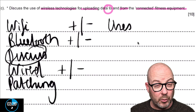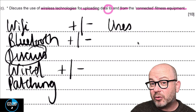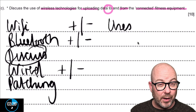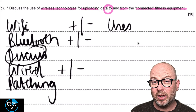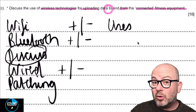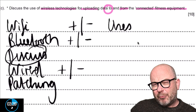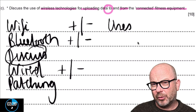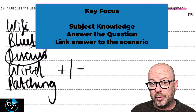Let's recap: you've read the question, highlighted the salient details, and extracted them. For this next phase, we're going to move away from the question paper altogether and focus on building your answer — and this is where the magic happens. But before we go there, I want to focus on the three key areas you need to remember.